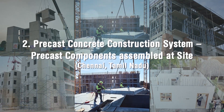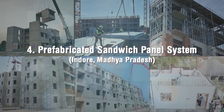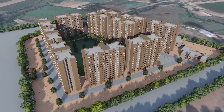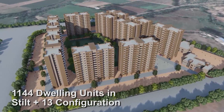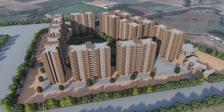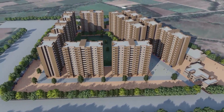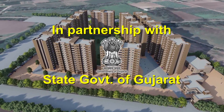Six lighthouse projects at six locations with six distinct technologies amongst shortlisted technologies have been initiated by MoHUA. One of the lighthouse projects with 1,144 dwelling units in stilt plus 13 configuration, along with all basic and social infrastructure facilities, is being constructed at Rajkot in partnership with the State Government of Gujarat.